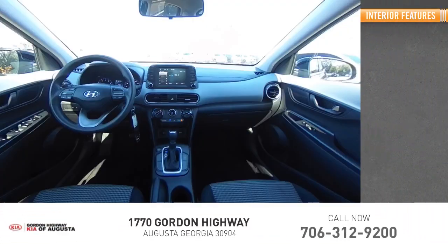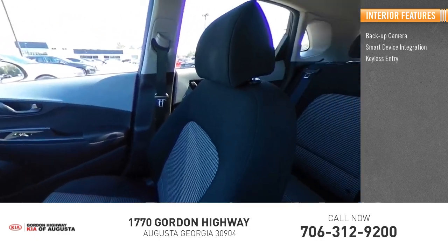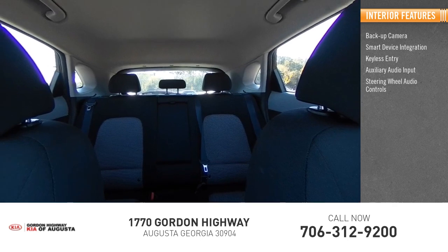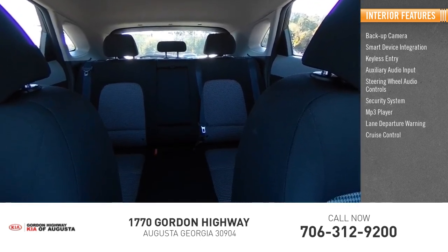Inside you'll find a backup camera, smart device integration, keyless entry, auxiliary audio input, steering wheel audio controls, security system, MP3 player, lane departure warning, cruise control, and trip computer.